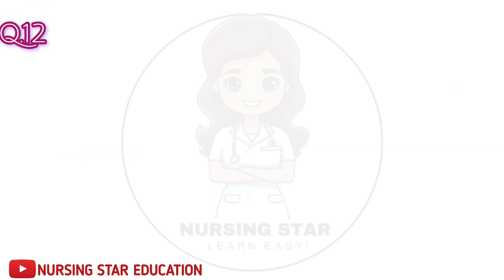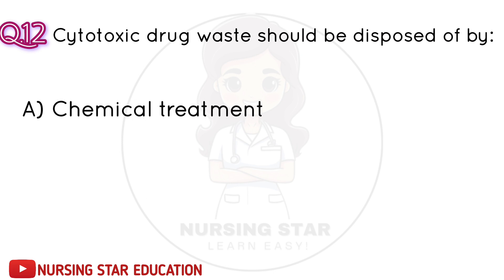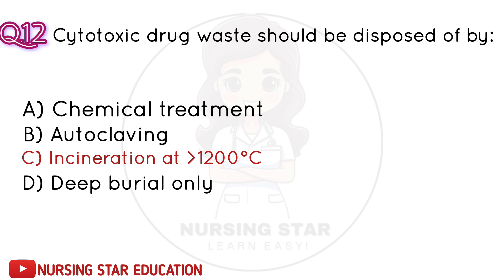Question number 12: Cytotoxic drug waste should be disposed of by? A. Chemical treatment. B. Autoclaving. C. Incineration at greater than 1200 degrees Celsius. D. Deep burial only. Correct answer: C. Incineration at greater than 1200 degrees Celsius.